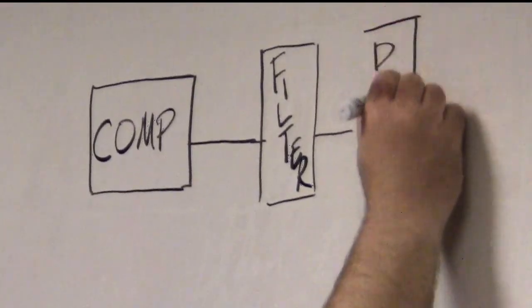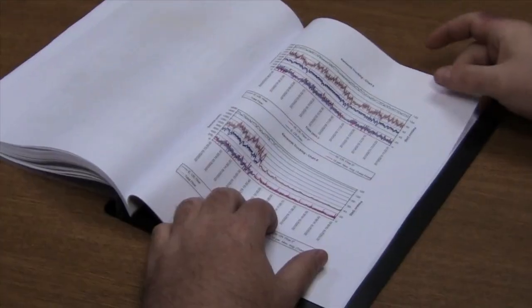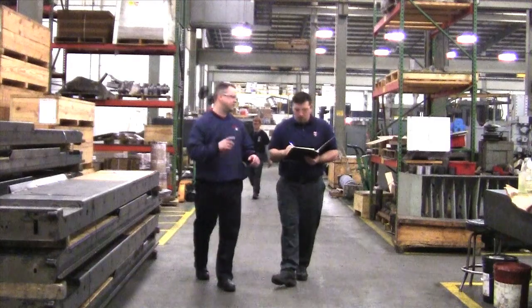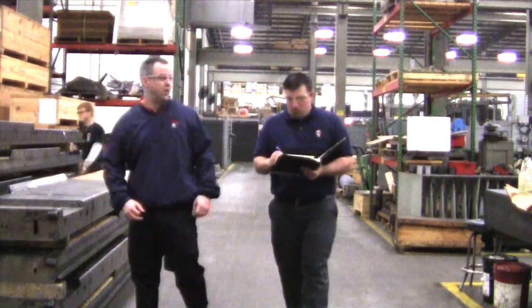Find out if you are wasting air consumption with inappropriate use. Learn how to save money on heat recovery. Discover how stable pressure on the production floor leads to more consistent equipment operation. Plus, if you have a particular air problem, an Atlas Audit will quickly find the source of it.